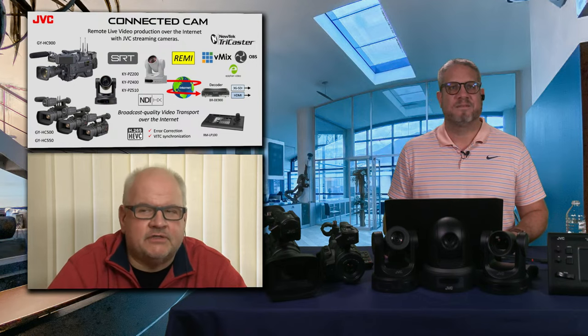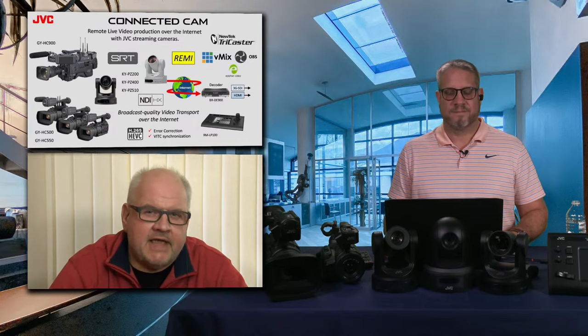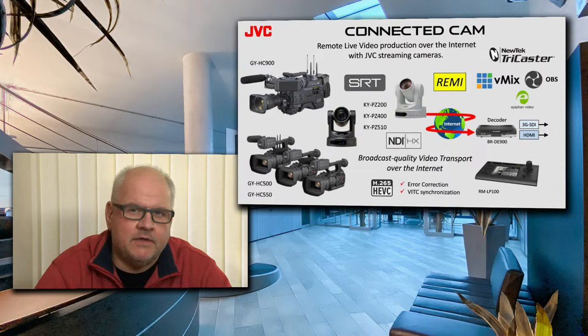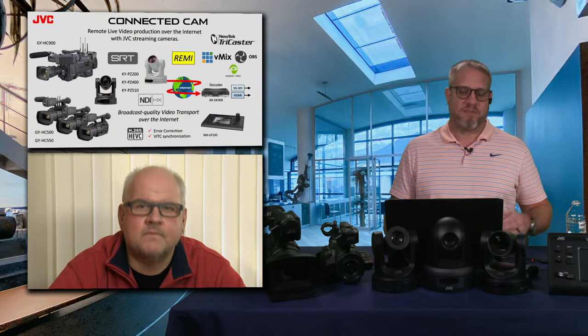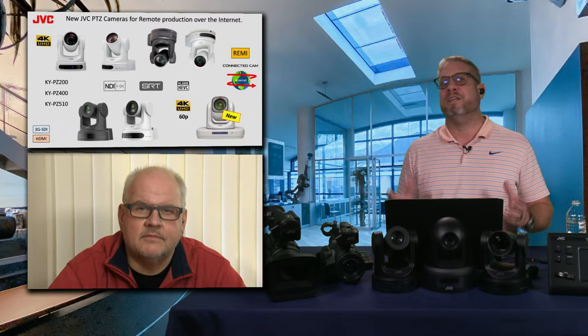The Connected Cam series — we introduced this concept several years ago for our broadcast customers, and now it has expanded for all our products. The idea of connected cam is that you don't need any additional extra boxes on location. Any camera can immediately send video over the Internet directly to TriCaster, VMix, or any other server or decoder, and you can also control all cameras remotely. It's all designed for remote production with minimum equipment on location — just the camera.